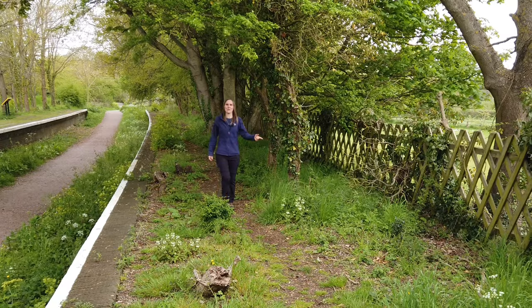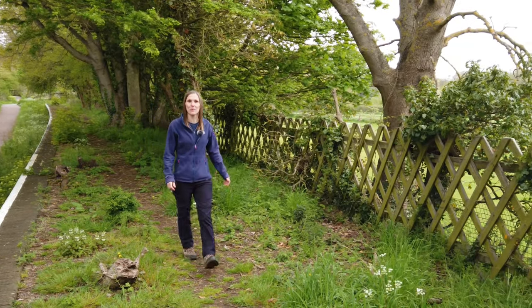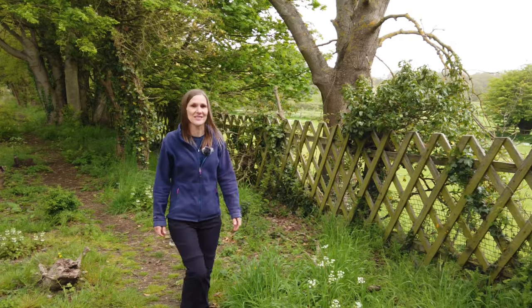And this wooden lattice fencing which surrounds the station is actually largely original and was repaired and repainted by volunteers back in 2019.